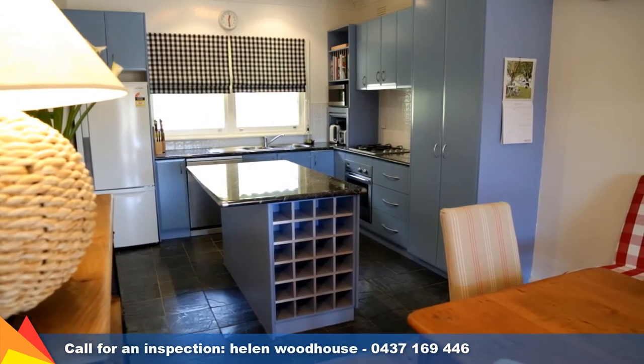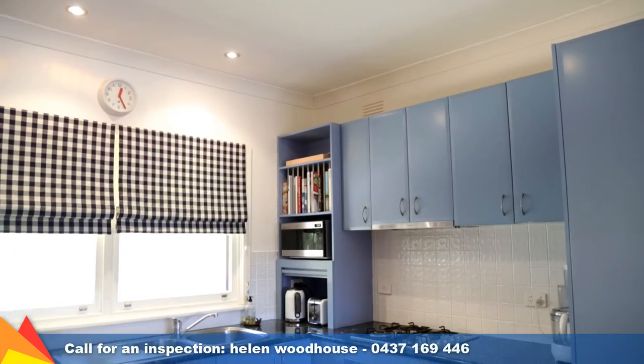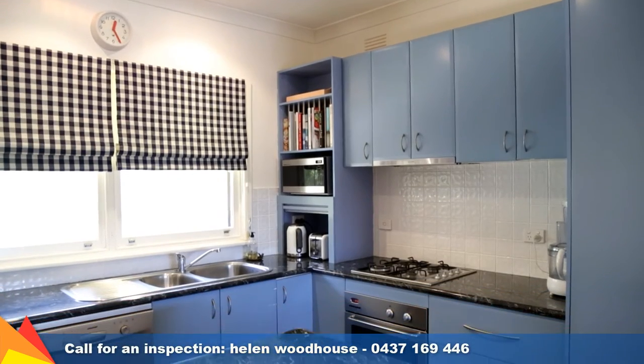The kitchen has been updated and the bathroom has also received a recent renovation, meaning you can move straight in — there's no work for you to do.